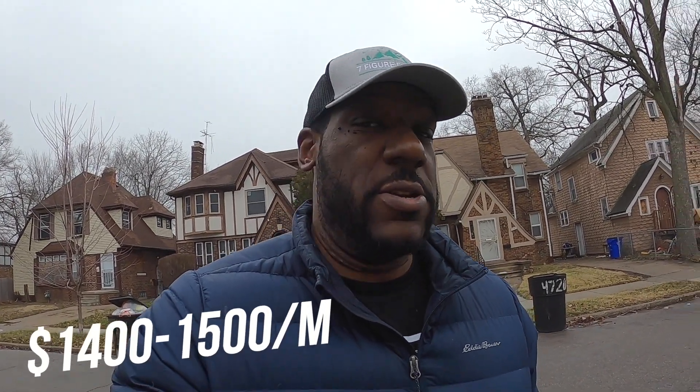We're thinking this house is listed at $115,000 and we're thinking that you could possibly get maybe $1,400 to $1,500 a month out of it in rent. So I'm going to go check it out, show you guys in here and walk around a little bit and see if that's going to be a possibility. Let's check it out.